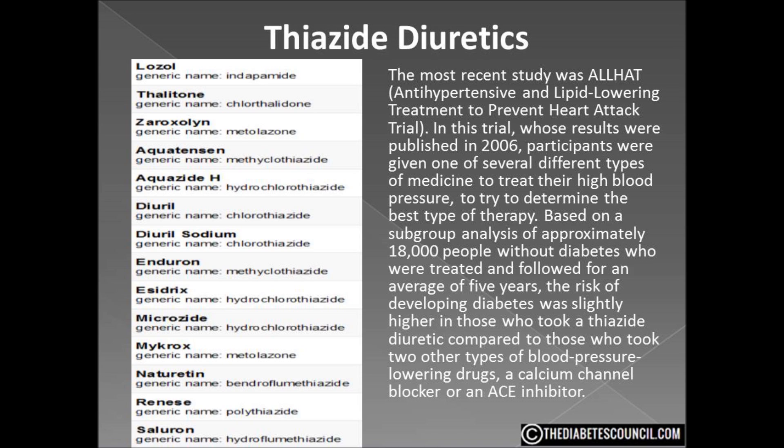The risk of developing diabetes while taking a thiazide diuretic was also evaluated in the Nurses' Health Studies 1 and 2, as well as the Health Professionals Follow-Up Study. Between the two studies, a total of 74,816 people who initially did not have diabetes were evaluated. The risk of developing diabetes was 20% higher in older women, 51% in younger women, and 31% higher in men compared to those not taking a thiazide diuretic. However, there is evidence that when hypokalemia is corrected, blood glucose control also improved.